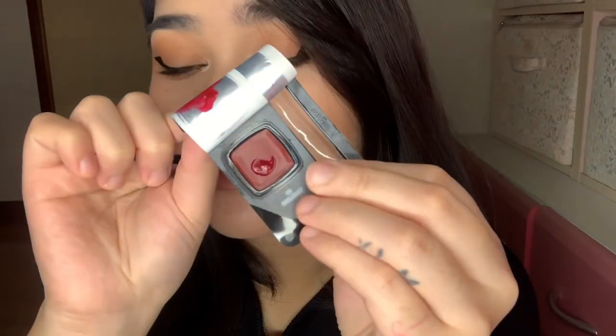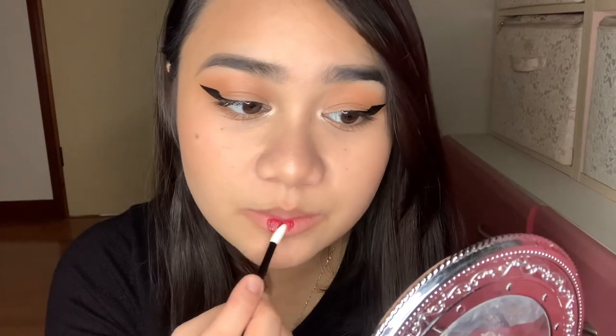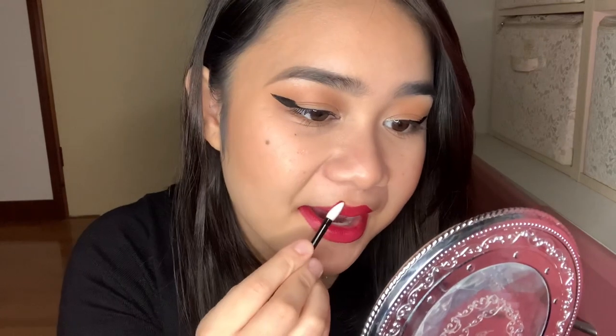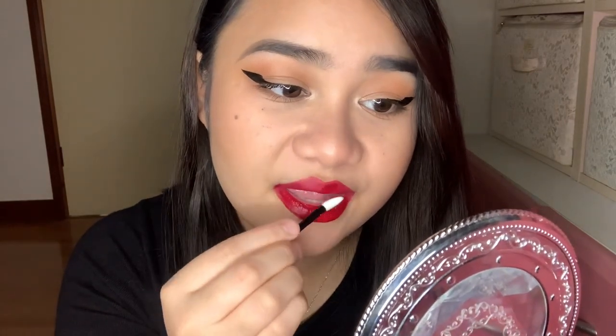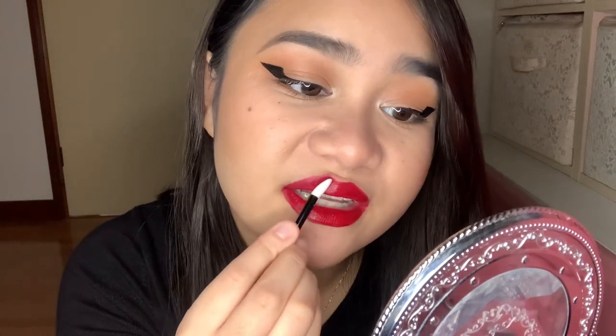Now that my lips are clean, let's try shade number 80 Timeless. The sample came with its own applicator, so I'm going to use that. This is what the shade looks like — it's very red. Now I'm just going to apply this on my lips. So this is one layer of number 80 Timeless. Now I'm just going to add another layer. You can definitely build it up — see how it becomes much more pigmented and darker when you add another layer.